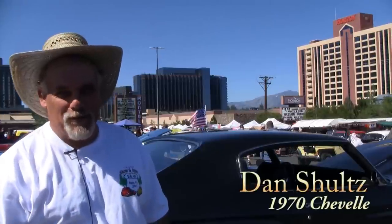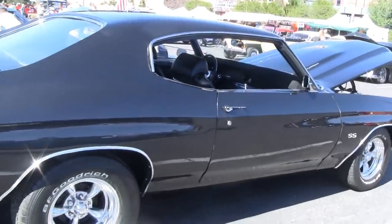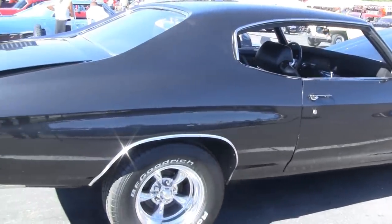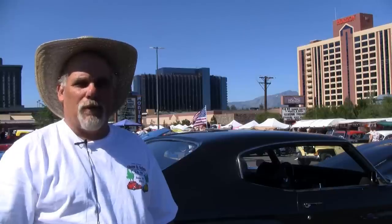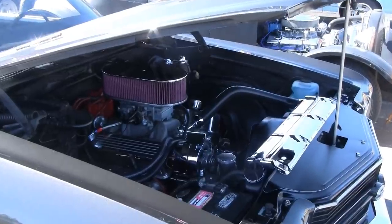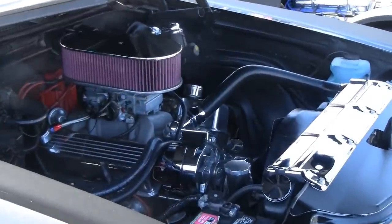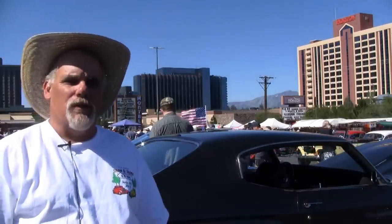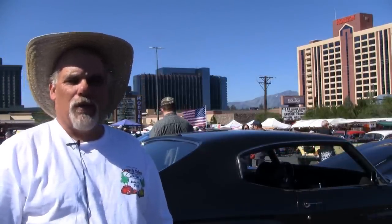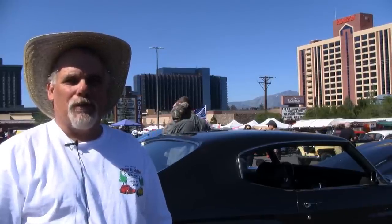Hi, I'm Dan Schultz. I'm from Petaluma, California. This is my 1970 Chevelle. I've had it for about eight years. This is my third year coming up to the Hot August Nights in Tahoe. I have a great time every time we come up here. The car's got a 350 in it with a turbo 400. I haven't done much to it since I bought it. It was already painted, but I did some stuff under the engine. I just kind of go to car shows with my friends — they all have hot rods and cars, and we just have a good time.